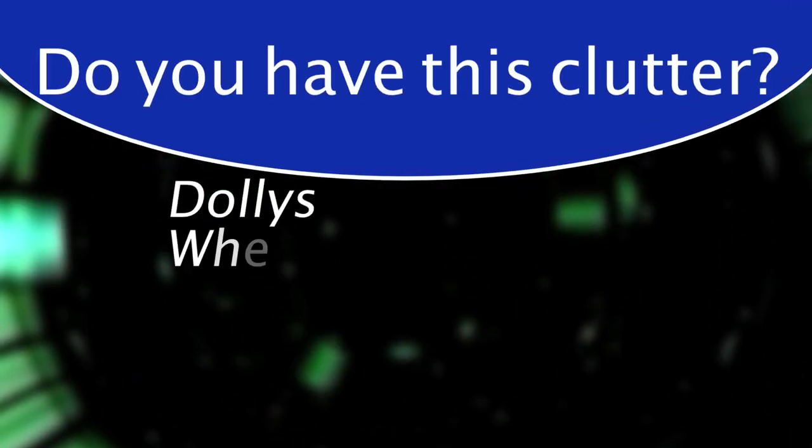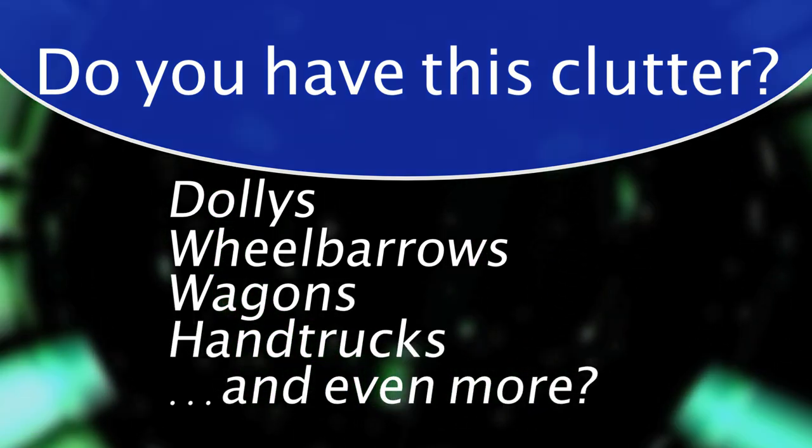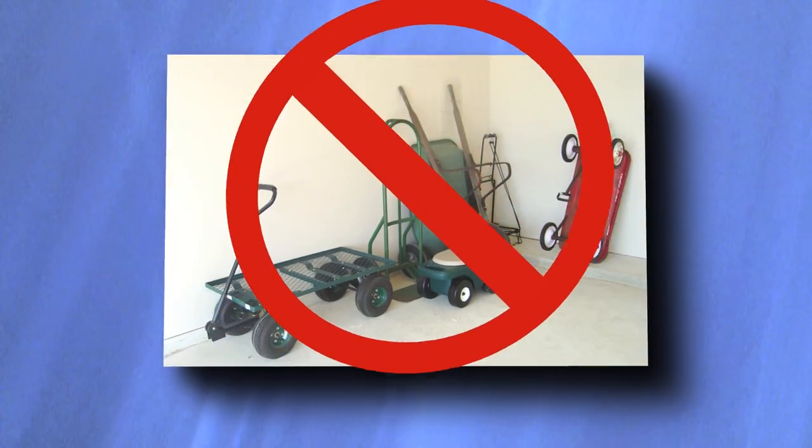Many people think they need a special tool for every lifting chore — dollies, wheelbarrows, wagons, hand trucks. The list seems endless. All these tools could fill your garage and empty your wallet.